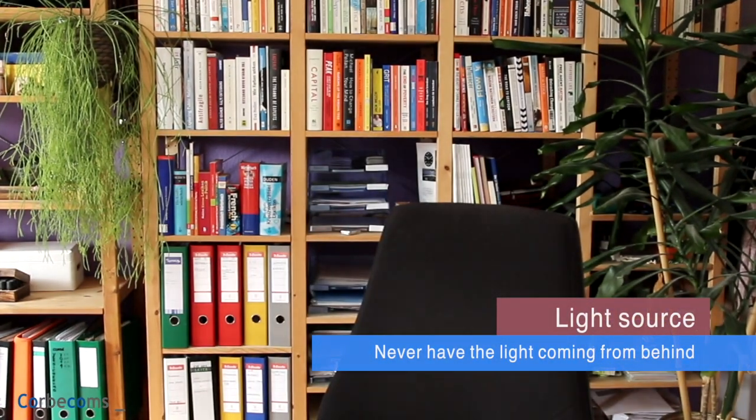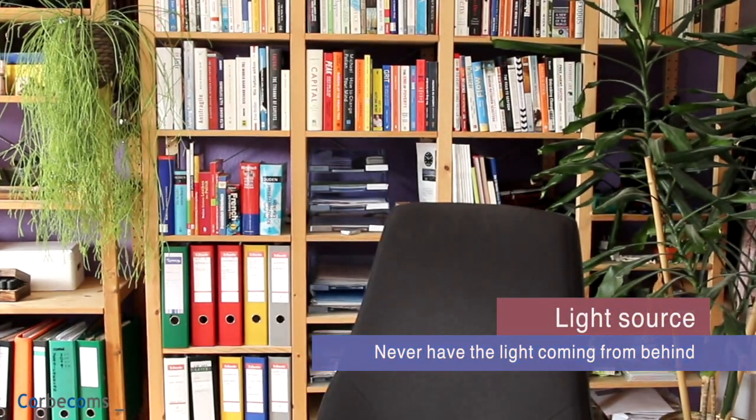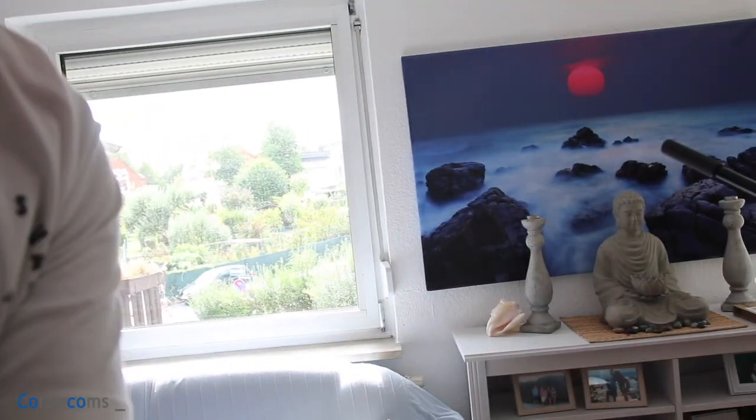I know it's sometimes difficult because you have your office, your desk, your window and so forth. But see what's going to happen — imagine I sit somewhere here like this: you can't see me. I'm presenting something, and even though you're looking at the PowerPoint, this is not going to work well.